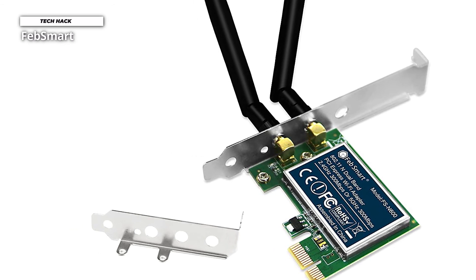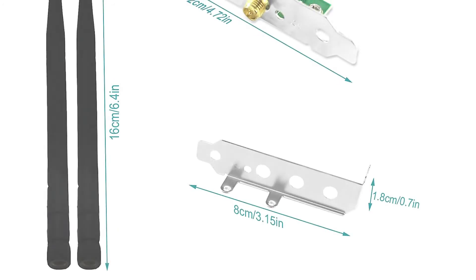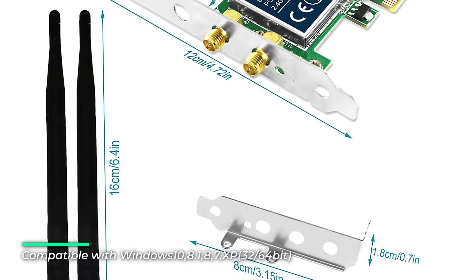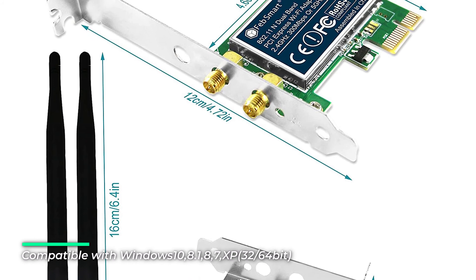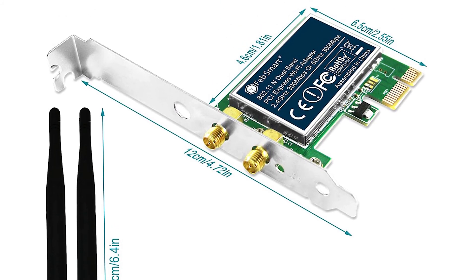Low and standard profile brackets inside work with mini and standard size PCs. It allows desktop computers to connect to a wireless network at 2.4 GHz at 300 Mbps and 5 GHz at 300 Mbps for online gaming and HD video streaming.